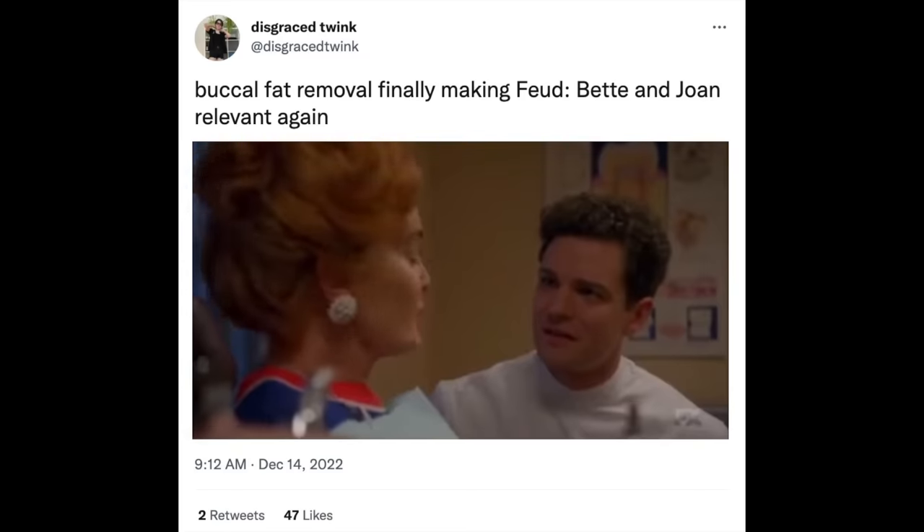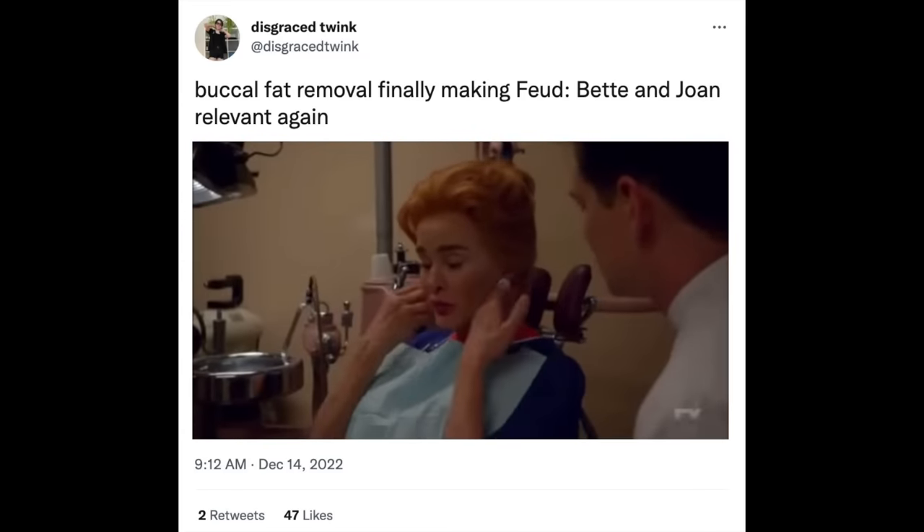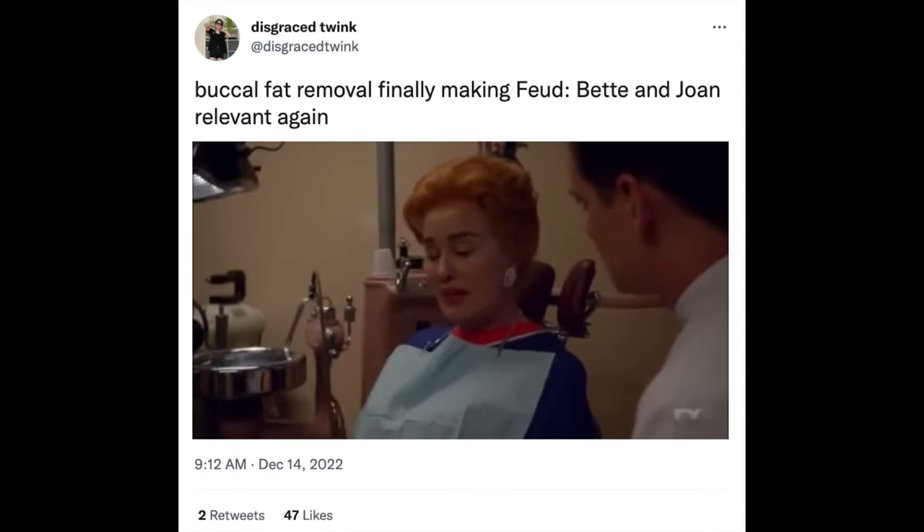Though it is trending in media right now, this sort of procedure is not new. Even back in the golden era of Hollywood, stars wanted sharper facial definition too — but their procedure often involved removing their molars. Honestly, in comparison, buccal fat removal doesn't sound so bad. As one person said: 'I did it when I was 23. When you remove the back teeth, your cheeks curve in at a more elegant angle.'